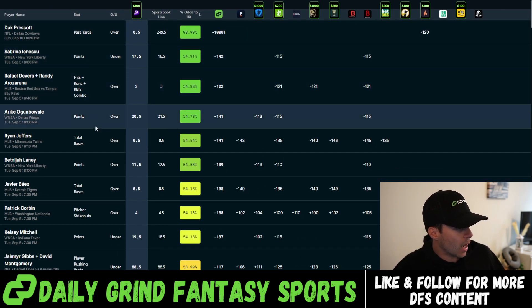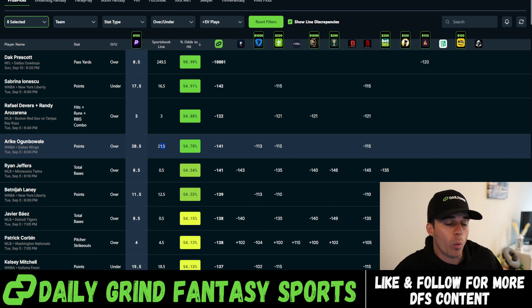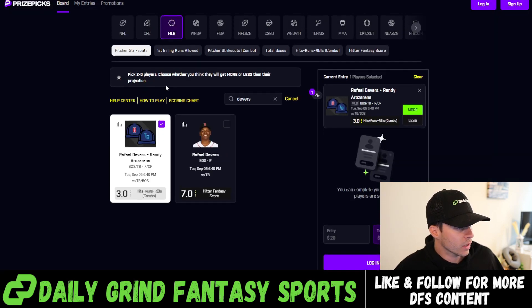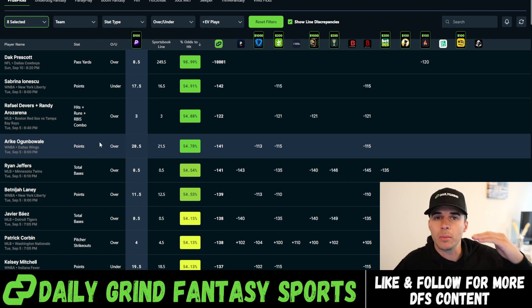Arike Ogunbowale — we have her over 20.5 points on PrizePicks. Three different sportsbooks — FanDuel, DraftKings, and Bovada — all have her line set to 21.5, and we're getting that much better number at 20.5. So we're going to go over to WNBA and add Arike, taking her over 20.5 points.